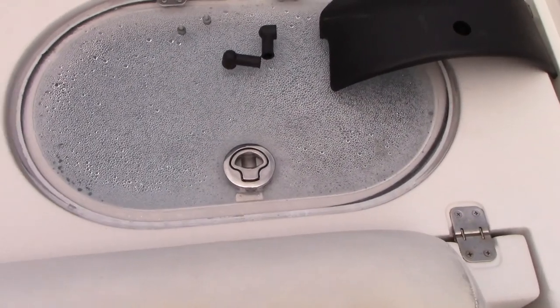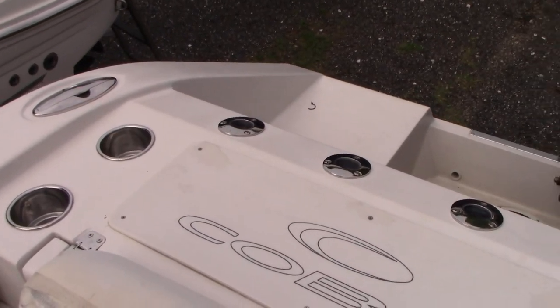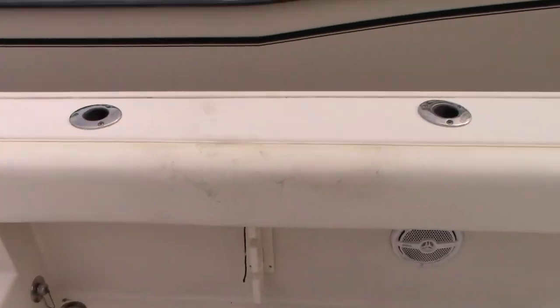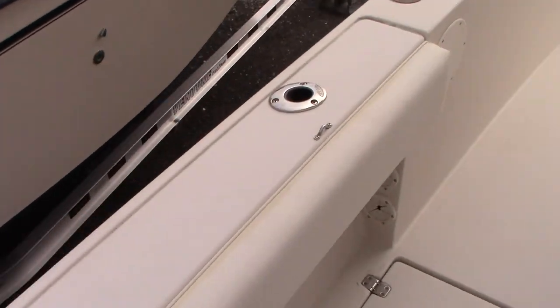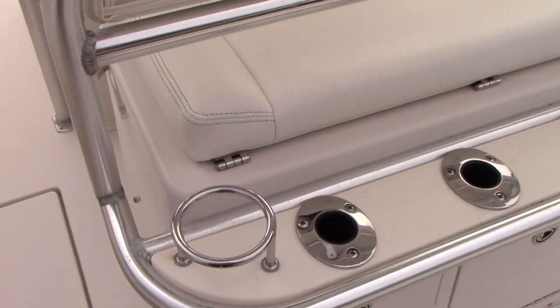Live well here. A little cutting board there. Stainless cup holders. Pop-up cleats. Flush-mounted stainless rod holders throughout. Fish lockers on both port and starboard with pump-outs — they're insulated fish lockers.